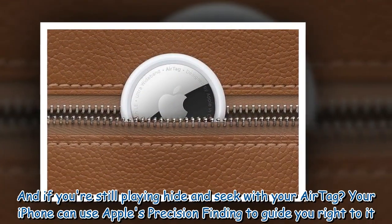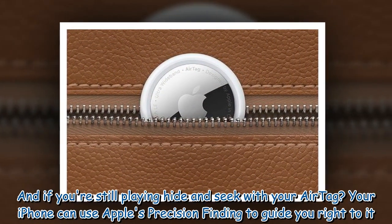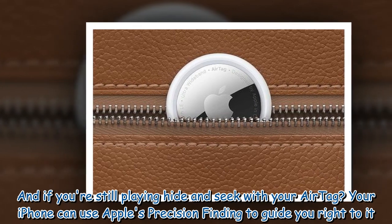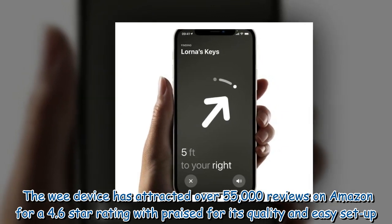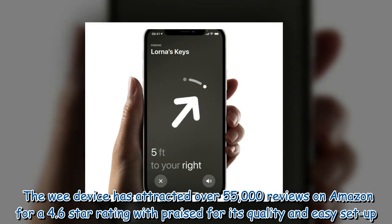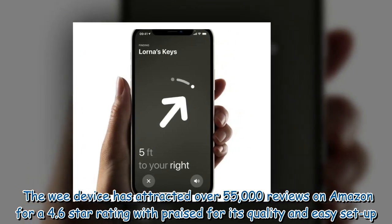And if you're still playing hide-and-seek with your AirTag, your iPhone can use Apple's precision finding to guide you right to it. The device has attracted over 55,000 reviews on Amazon for a 4.6-star rating, praised for its quality and easy setup.